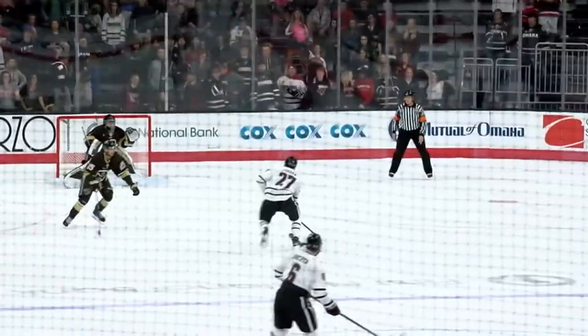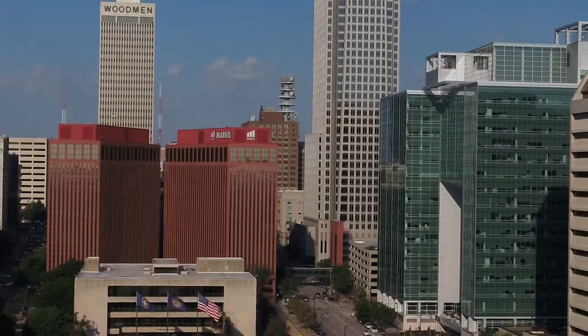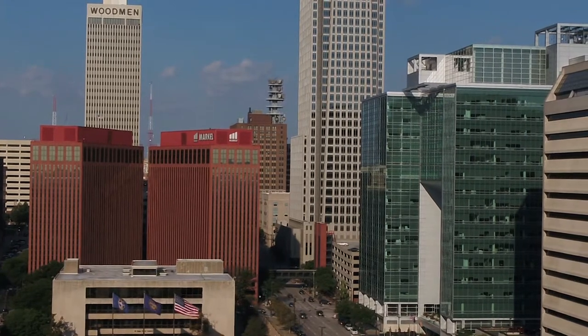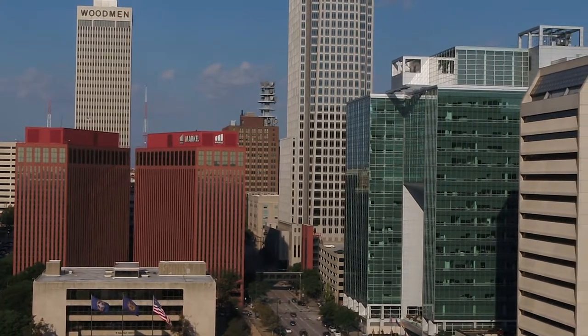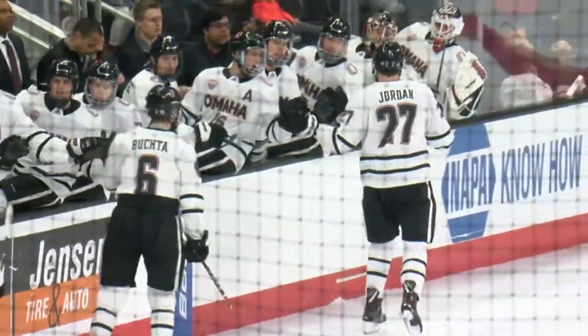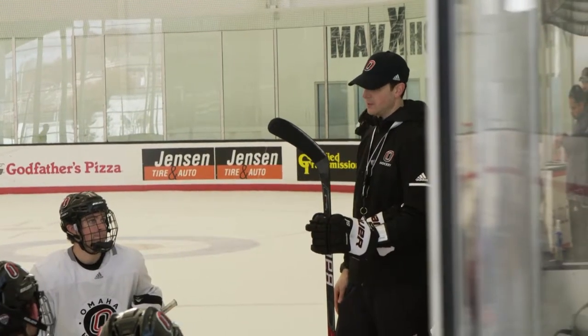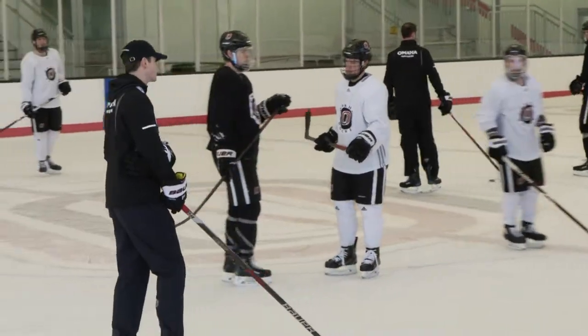It's something we talk about all the time when we have recruits in town — the amount of support we get from the community and from the students. There are no professional teams here in Omaha, and people really rally behind their college sports. That's something we share with our recruits and let them know how special a place this is. All the buildings in our conference are tough to play in — obviously Denver, Minnesota Duluth, and North Dakota winning the national championship the last three seasons make those especially tough places. But I love Omaha, having played here and now having the ability to give back to the program and help lead it.